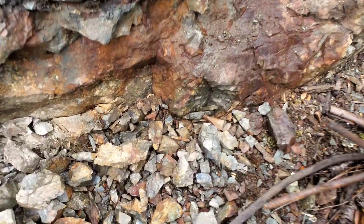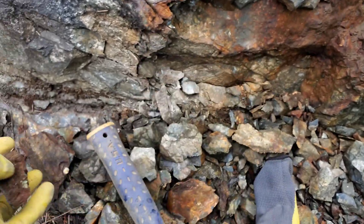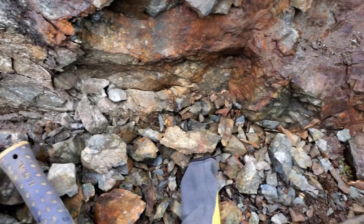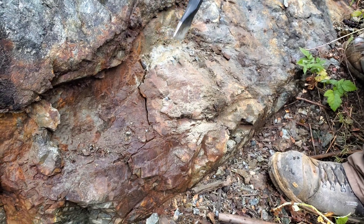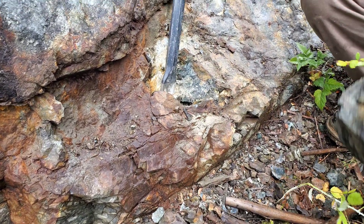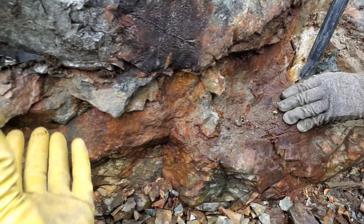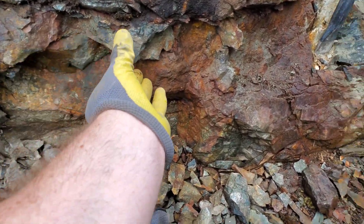Now we're up 100 meters at the corner at one of the showings, and you can see massive chalcopyrite and magnetite. We're going to break a big piece off here and see if there's anything in this. We're going to pull chunks from up here as well because it looks like it's coming down this way, all in here.